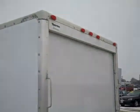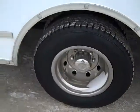Tow, trailer brake, clearance lights. Body looks good, no rust.